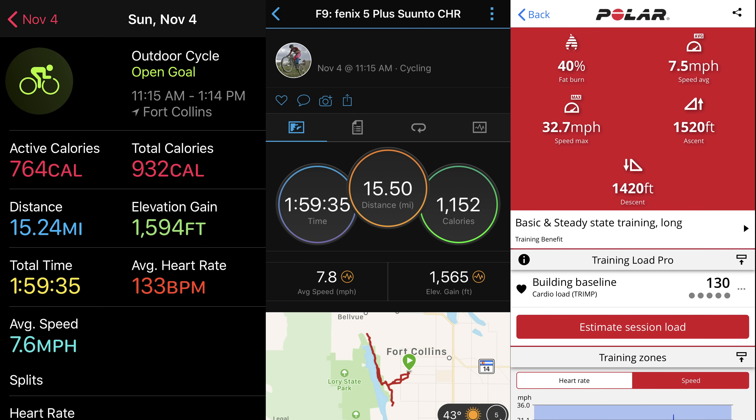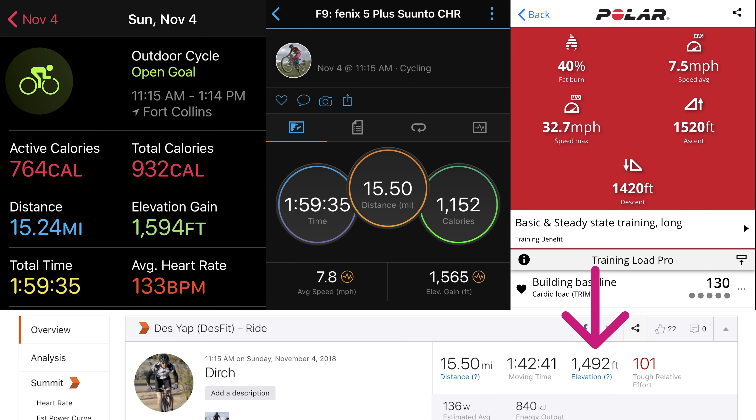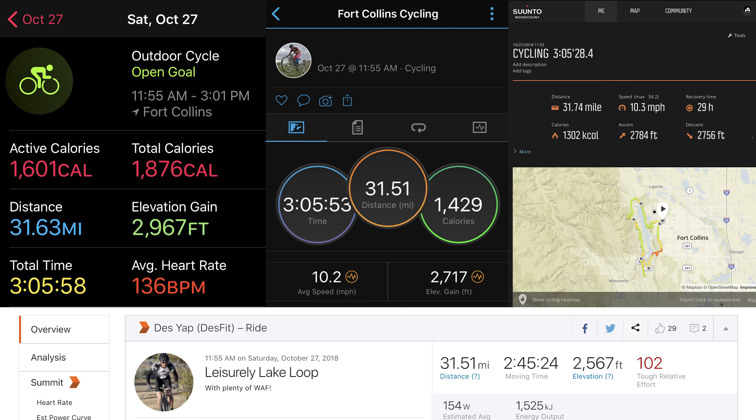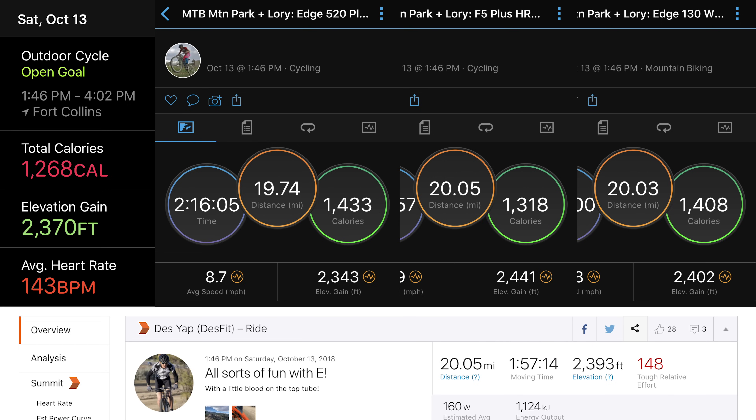Here's another test done with the Fenix 5 Plus and the Polar Vantage V, and again we see very close figures between all three devices, quite close to the corrected elevation figure in Strava — only off by about a hundred feet. On this test with a lot more elevation gain, it did vary a bit more compared to the Edge 520 Plus as well as the Suunto 9, where those devices came closer to the corrected elevation figure. However, the next example was extremely close to three other test devices as well as the Strava corrected elevation figure.